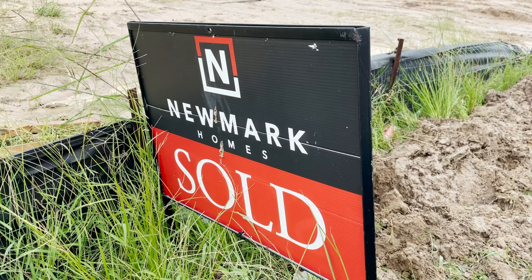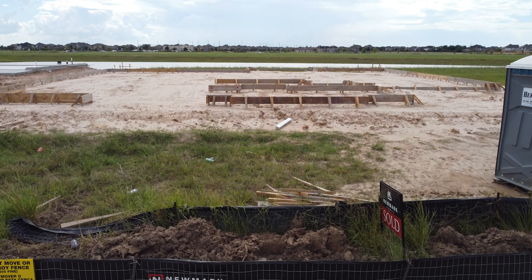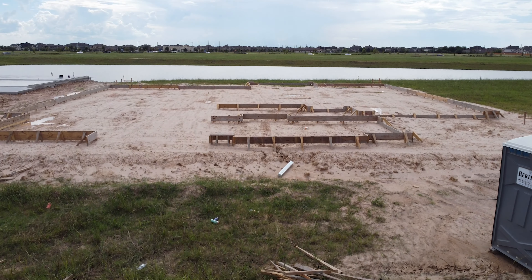A new home build with Newmark Homes. My best friend is moving down to the south and he is fortunate enough to build with Newmark Homes here in the south. I am trying to help him out by vlogging his build so that he can have all these memories. The next few videos in this series I'm going to keep nice and short. So let's take a look at where they are in their process.